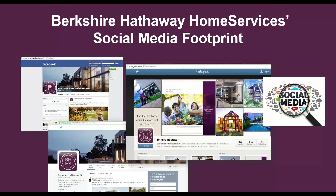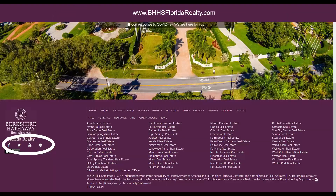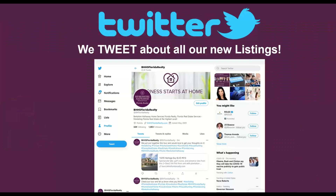Berkshire Hathaway Home Services has a strong social media footprint. If you're not already following them, the fastest way is to go to bhhs.com, scroll to the bottom, and you'll see their icons for Facebook, Twitter, LinkedIn, Instagram, and Pinterest. I also encourage you to do the same with our company's social media networks at BHHSFloridaRealty.com — scroll to the bottom and you'll see our social media links for Facebook, Twitter, LinkedIn, Pinterest, and YouTube. One of the things we do for you automatically is we tweet all of our new listings — so anytime you take a new listing, we tweet about it, which is a great thing to share with sellers on a listing appointment.